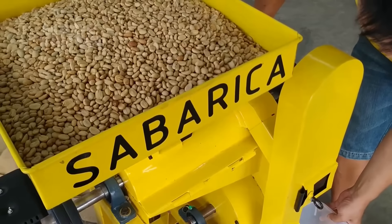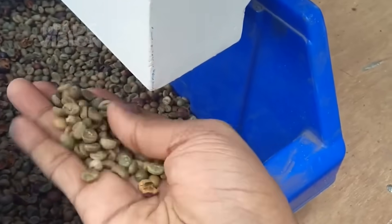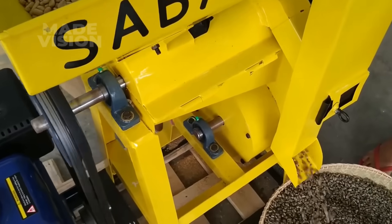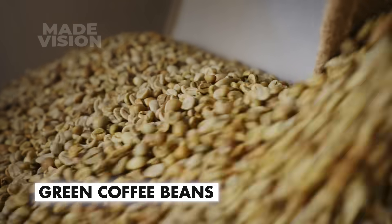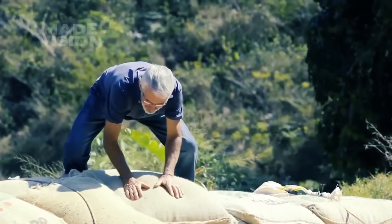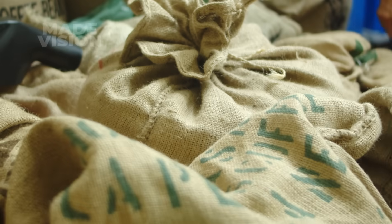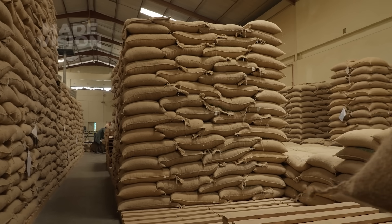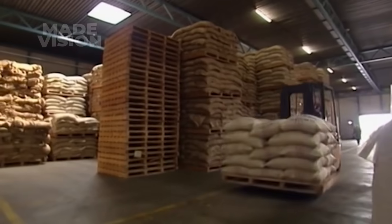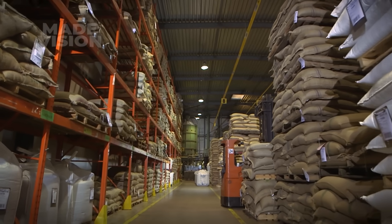When the parchment coffee has dried to just the right amount, it continues into a hulling machine, where the tough parchment layer is gently stripped away, finally revealing the vibrant green coffee beans hidden inside. After hulling, the beans — now called green coffee beans — are carefully cleaned and sorted for quality, then packed into 60-kilogram jute or sisal bags, each labeled with origin and grade details for full traceability. These bags are stored in ventilated warehouses to keep them fresh and protected from pests and moisture until they're ready to begin their journey to the Nescafe factory.